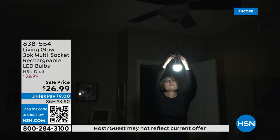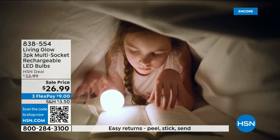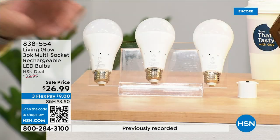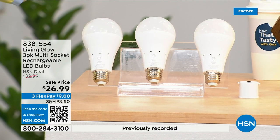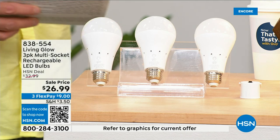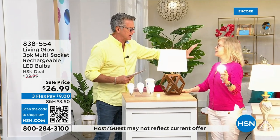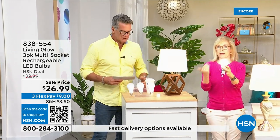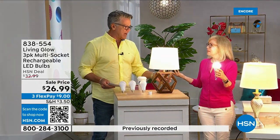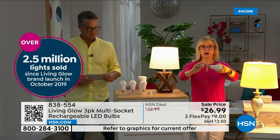These are shatterproof, 80% less energy to run — they pay for themselves. The built-in battery means you'll never be in the dark. Everybody gets a three-pack today. There's a dimming switch to change from bright daylight to a softer light. Julie Trus is here. These are made by Living Glow — they came to HSN in 2019 and have sold over 2.5 million bulbs. This is their best-selling bulb.